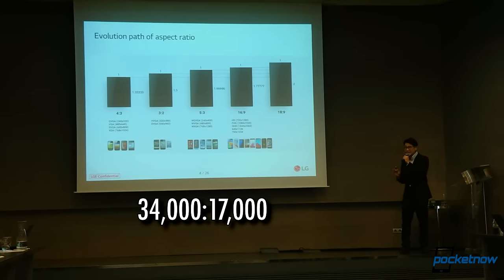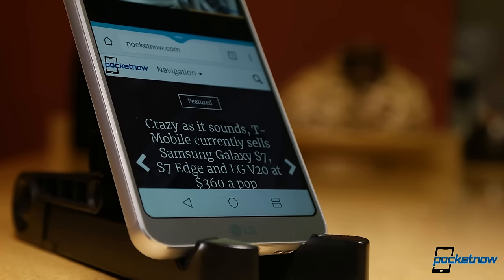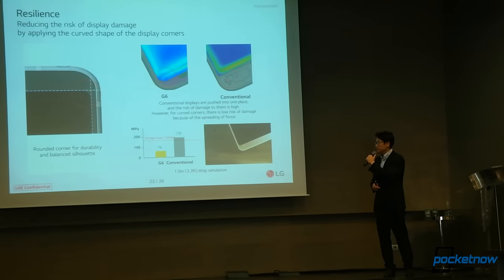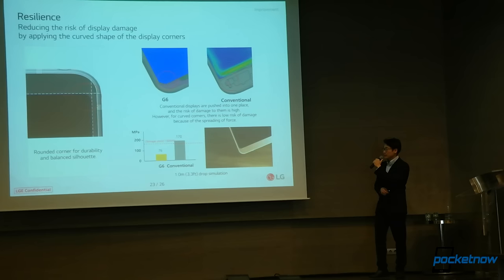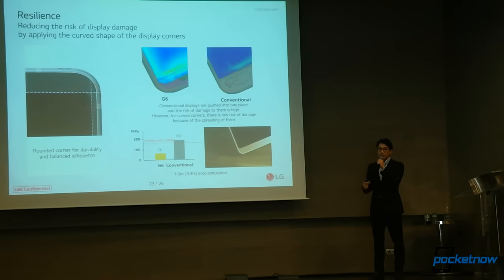The corners of this phone have an almost Battlestar Galactica vibe happening, and LG reps claim that this curve will help disperse the force of an impact if you happen to drop it on a corner. I probably won't be the one to do that kind of drop test.